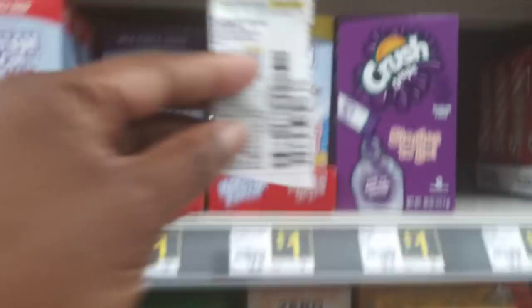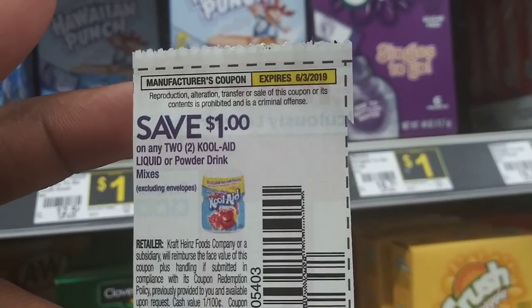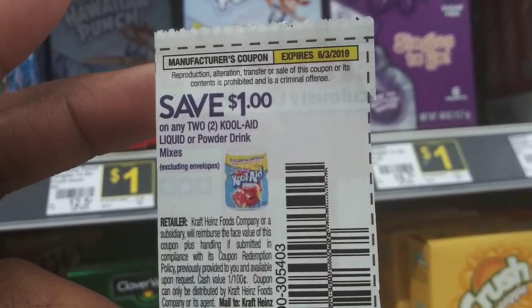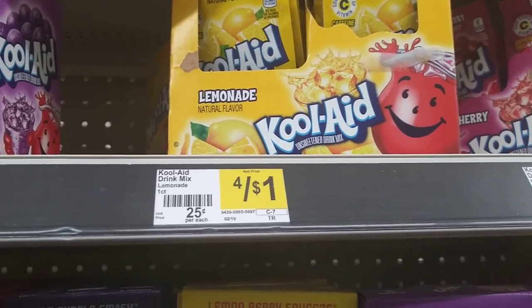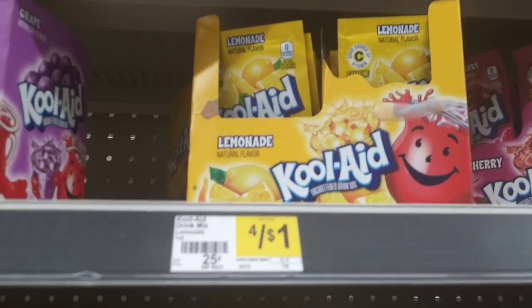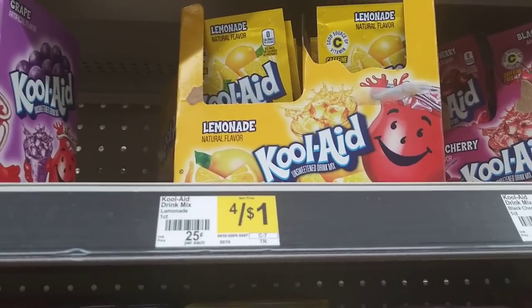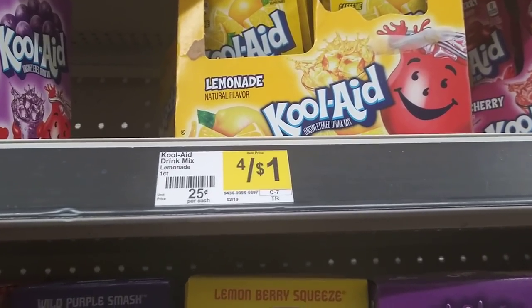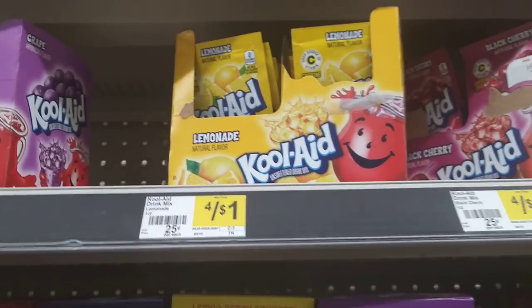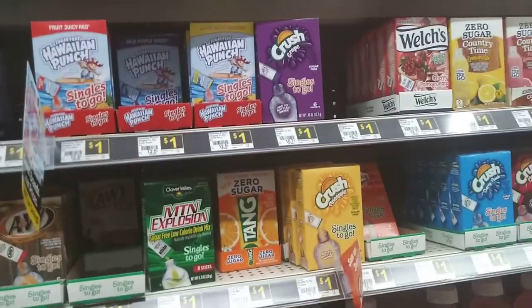Before I checked out I noticed this coupon: save a dollar on any two Kool-Aid liquid or powder drink mixes. Dollar General has them four for a dollar — so if you get four of them they're completely free. If you only get two, they cost fifty cents but you save a dollar, giving you a fifty-cent overage you can use toward anything else. Just a nice little coupon from last Sunday's paper.